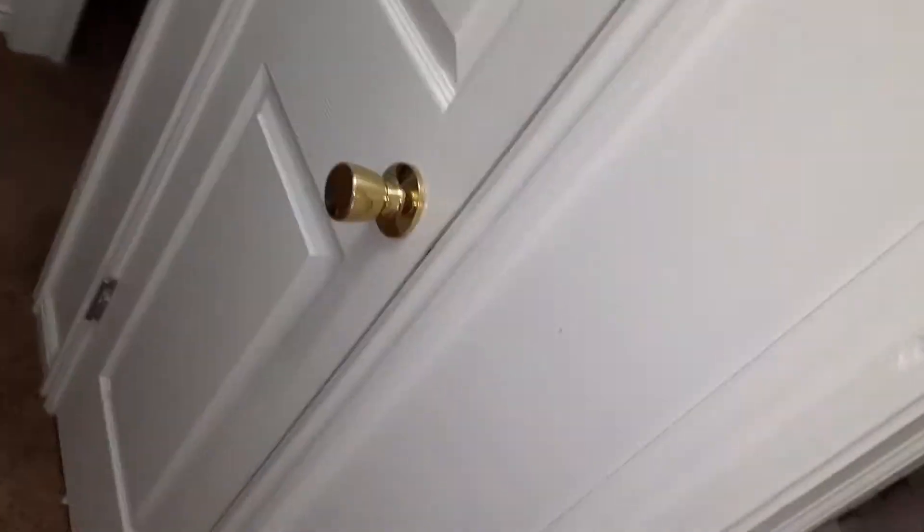Whoa, the camera's flipped. Well, today's video is brought to you by Awkward Angles and Bad Lighting. Today we're gonna clean and organize in here.